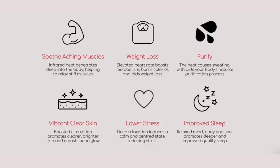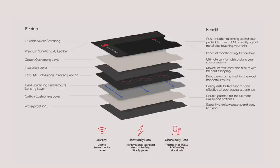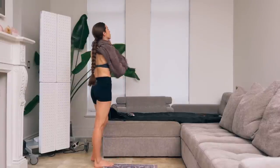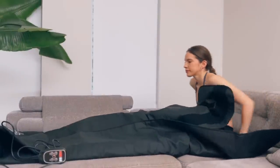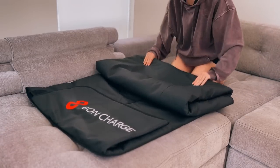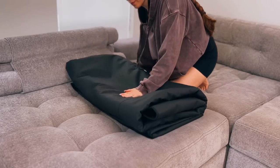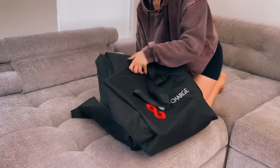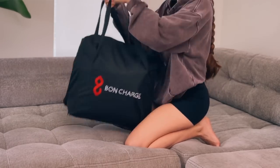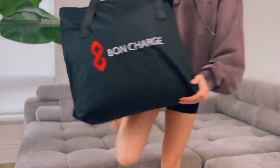Infrared saunas help you detoxify from heavy metals and other toxins, increase heart rate to help burn calories, help you recover faster, and are great for unwinding and de-stressing. The Bond Charge sauna blanket is designed in Australia, takes less than a minute to set up, heats up quickly, and you use it for 30 to 40 minutes while you read or watch YouTube. When done, just wipe the inside with a damp cloth and store it in the carrying case. It's also very low EMF. They offer worldwide shipping, easy returns, a 12-month warranty, and you can use my discount code for 15% off.